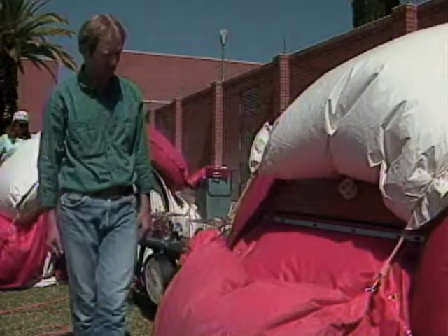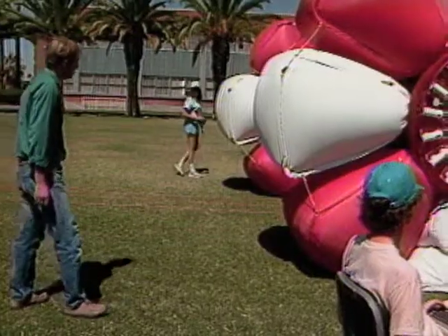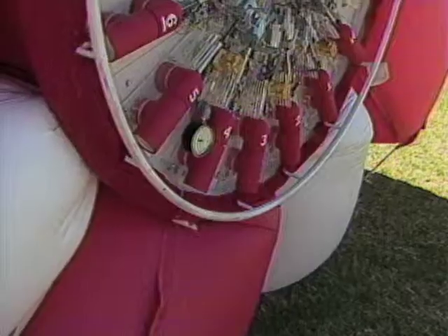Scientists and students at the University of Arizona believe their Mars ball will be able to navigate the rock-covered surface of Mars. The machine is compact enough to fit into a spacecraft. After landing on the surface of the planet, it would be inflated. In place of wheels, it has two sets of airbags that form large tires at each end of a single axle.